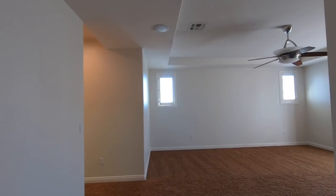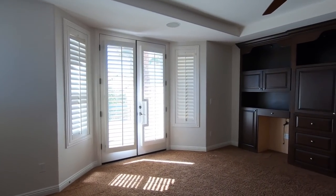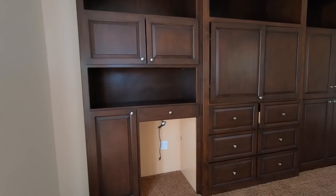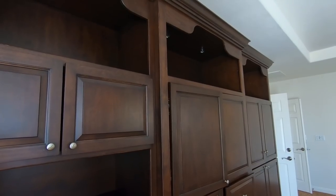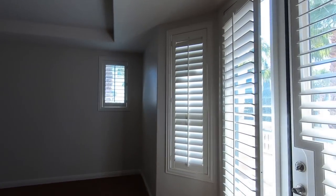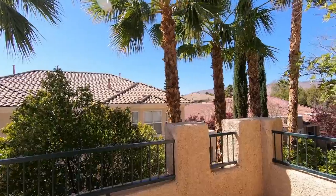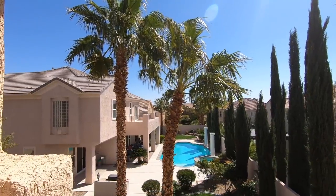Coming into the master on the second floor — a very large master. It comes with a full built-in and a section to put a refrigerator if you choose. You do have LED lights above and a one-foot tray ceiling. Very large room — I'll have the details of this property in the video description below. There's also a balcony with a nice pool view.